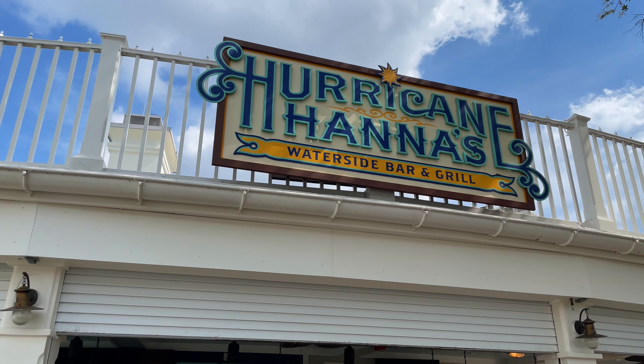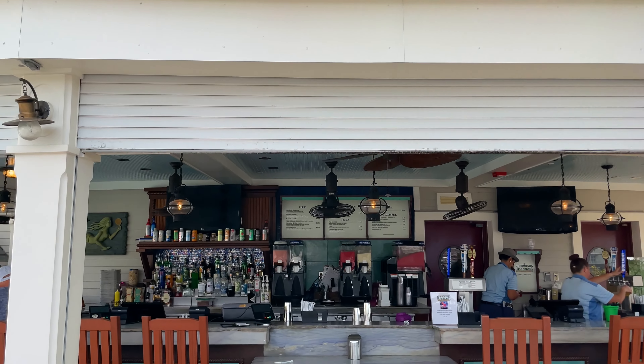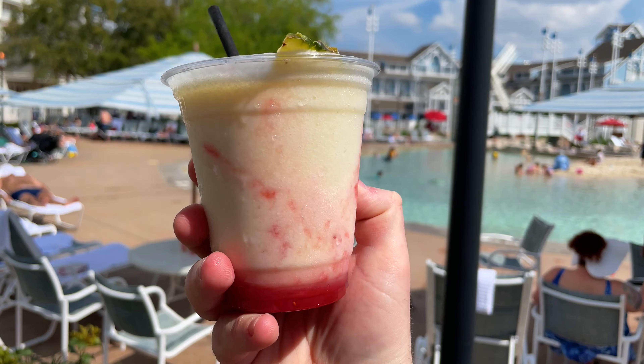It's great so far. Lovin' it. I think it's time for a drink. Here at Hurricane Hannah's Waterside Bar & Grill, they've got pretty much everything you could want. Great pool bar. I went with the Pina Colada with the strawberry sauce.